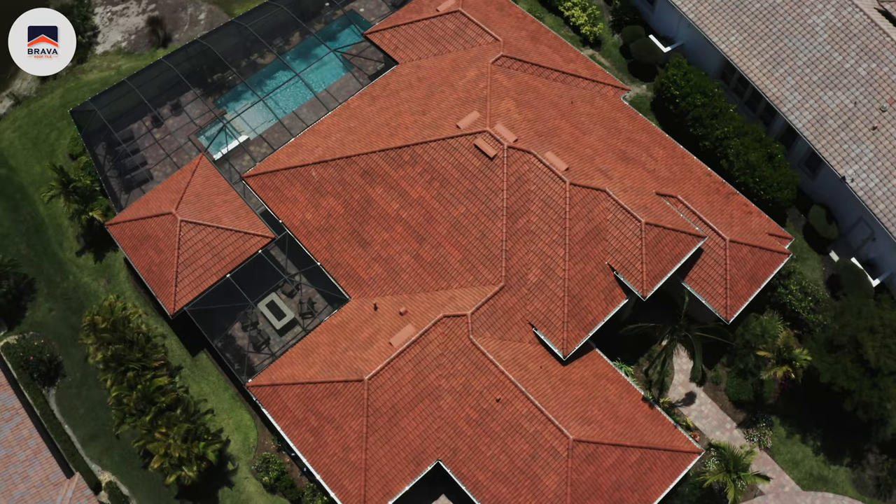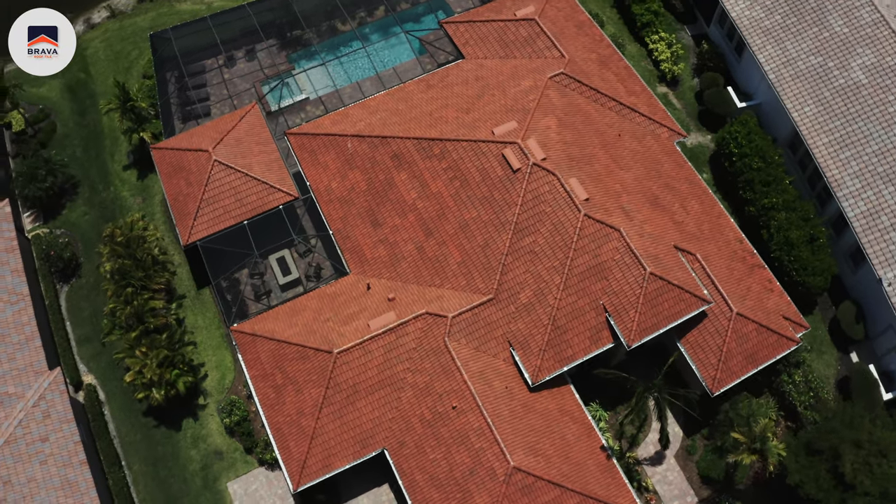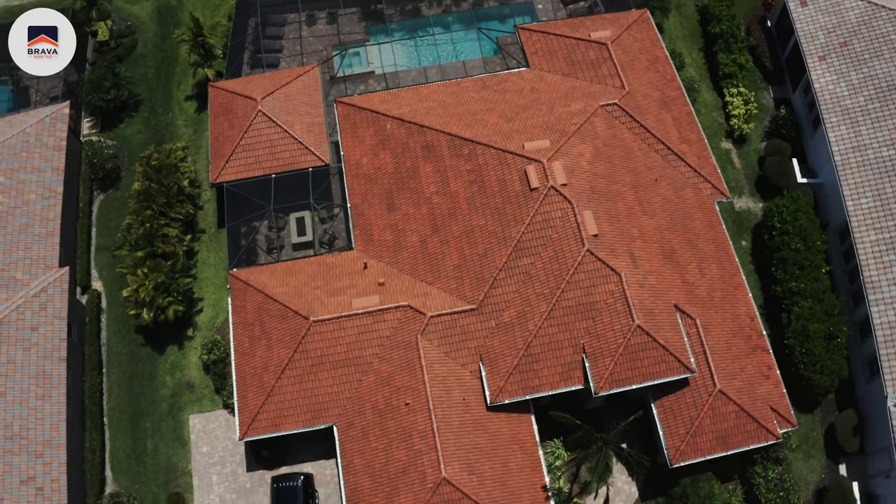Communication in the construction industry is extremely hard because there are a lot of moving parts and there might be people you can't get a hold of on certain days. But for Brava Roof Tiles, they have always been there for me — they've always answered my questions and I've always been able to logistically plan very strict construction schedules.